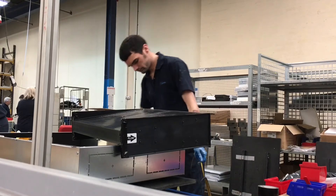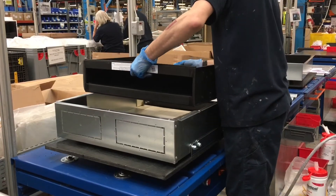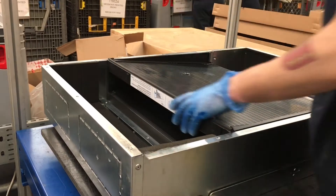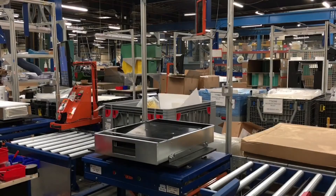Our carbon filter media is held in one block rather than a row of individual filters, so replacement is quick and easy, and the filters have a four-year lifespan for lower maintenance.